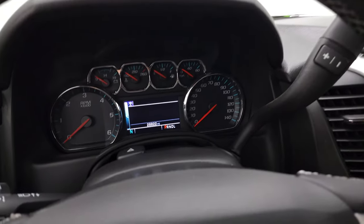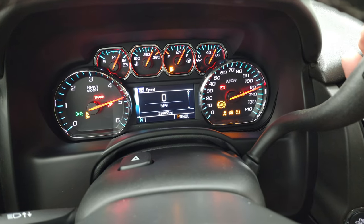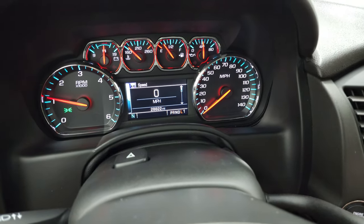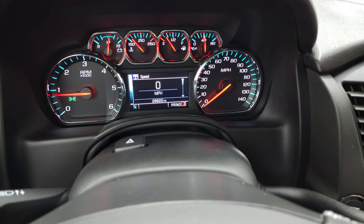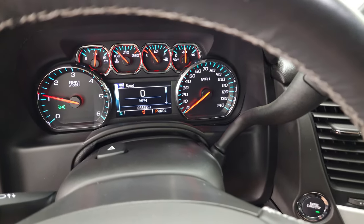I just want to verify that this thing has the six-speed transmission. So you put it down into L and then hit the tap shift right here — and as far as it goes up, there we go — six-speed automatic. Just wanted to make sure I was telling you the right thing.